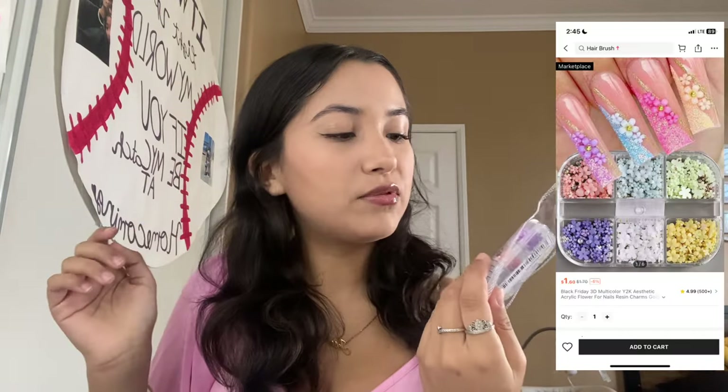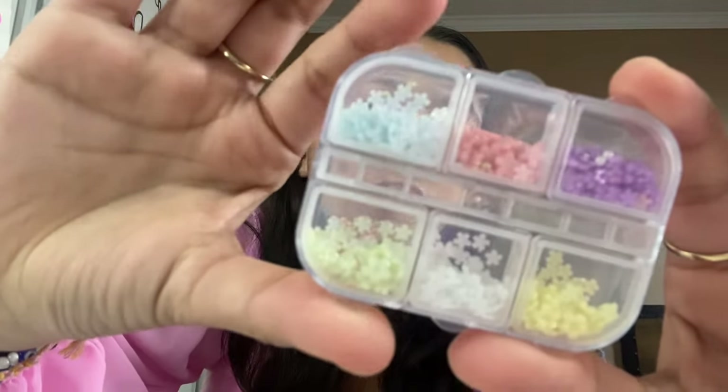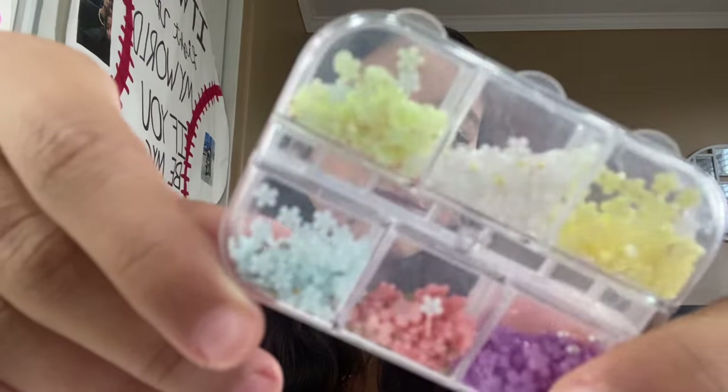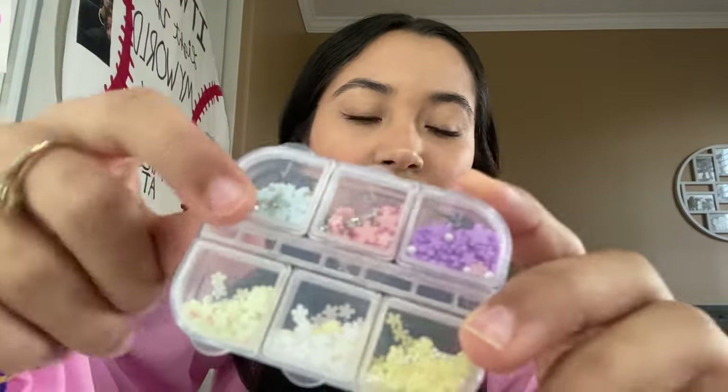The next thing I pulled out were these little flower thingies. I honestly thought they were going to be bigger than this, but they're not. I think these come in a hundred as well. They're little flower-like decals and come in different colors — they have little tiny beads in the middle. They're really cute, like really cute spring colors. The blue especially is super cute.